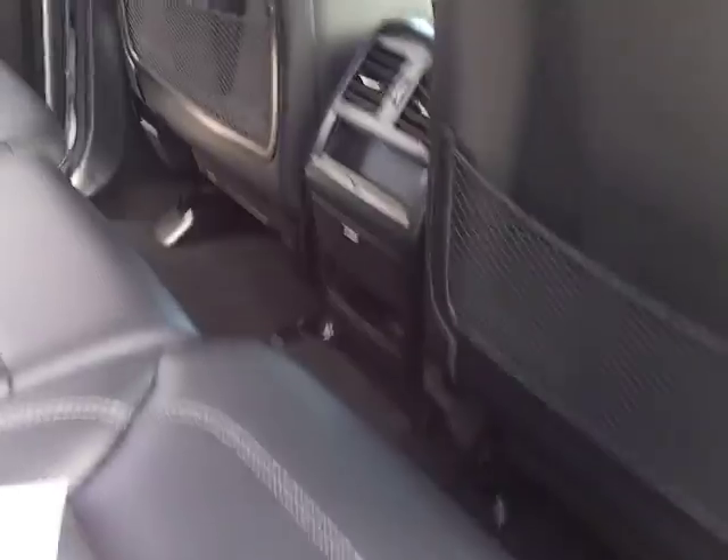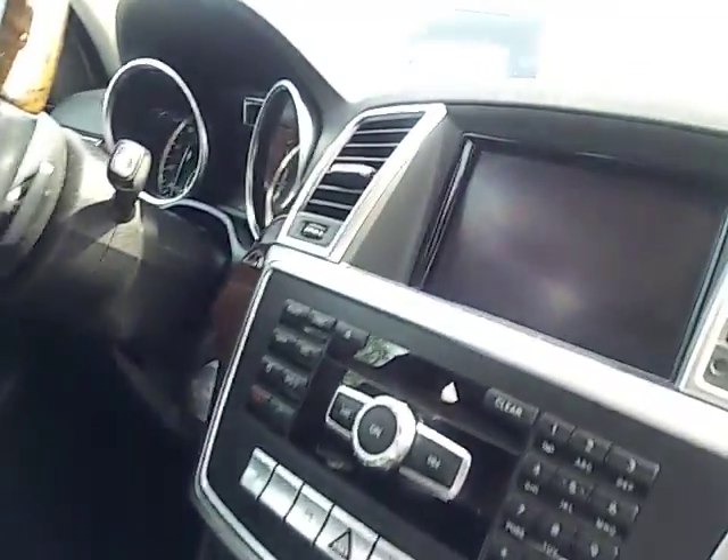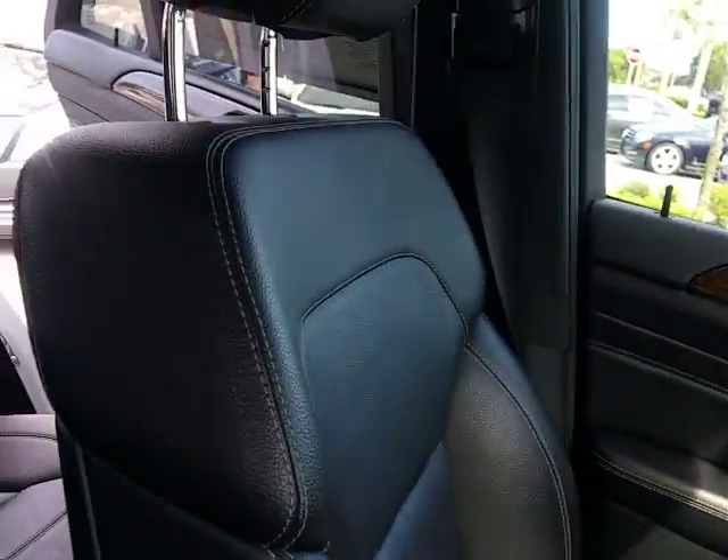It also has a sunroof and rear AC. Inside, the floor mats have tech on them, and it has push button start. Very nice, very clean — no rips, the car is looking good.